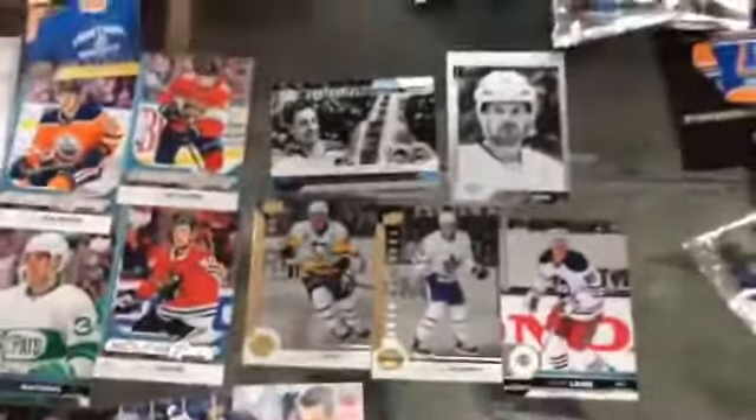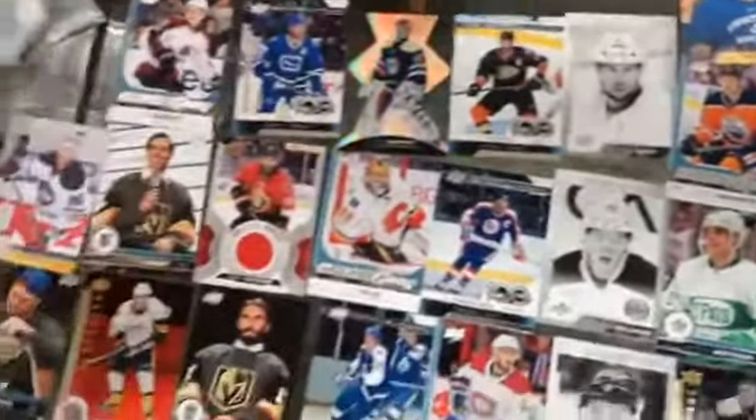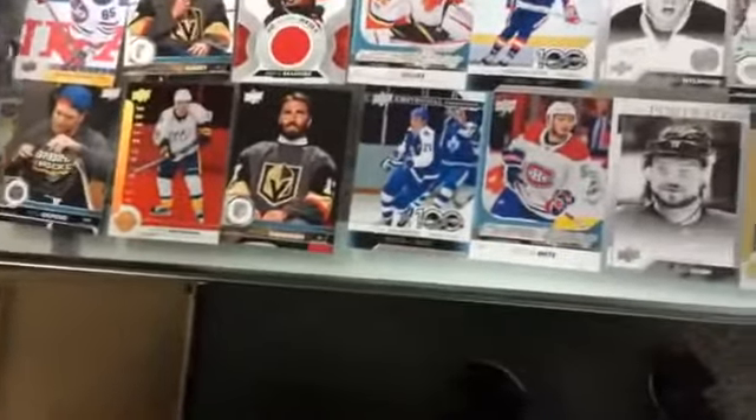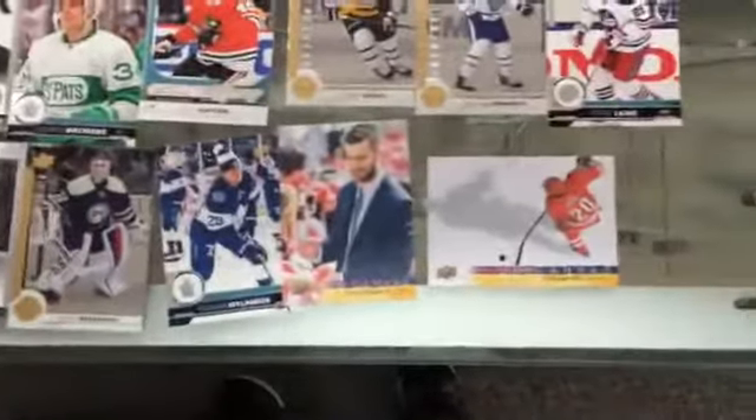I'll just give you guys an idea of some of the hits. You are basically guaranteed a hit in every pack, so it's good to see that. It's good to see Upper Deck changing it up a bit. And again, you're watching this video at Ultimate Sports Cards. Thanks guys for watching. Keep posted - we'll keep posting videos. We should have a lot of videos this week. Have a nice day, Jay. Bye. See you guys later.